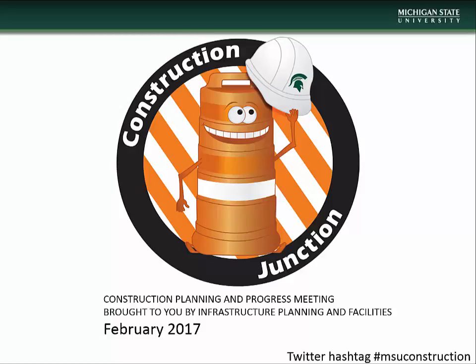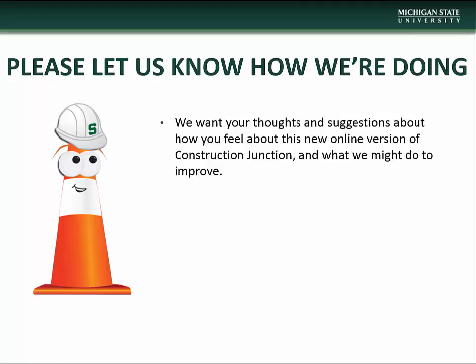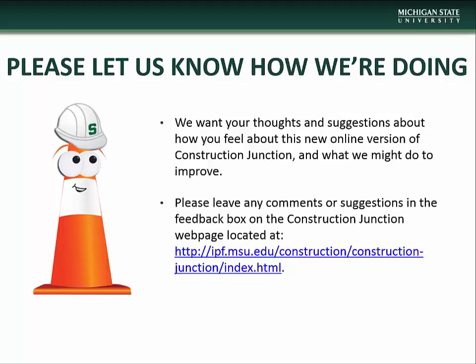Hello, and welcome to the February installment of Construction Junction, presented to you by MSU Infrastructure Planning and Facilities. If you have any comments or questions concerning this presentation, or have suggestions on how we might improve, please let us know via the feedback box on the Construction Junction webpage located at the address on the screen. We thank you in advance for helping us improve your experience.